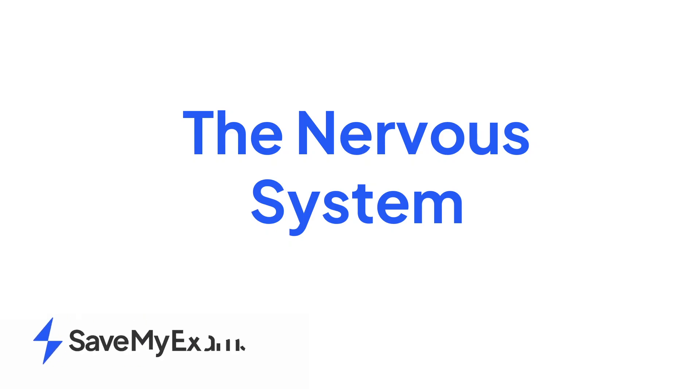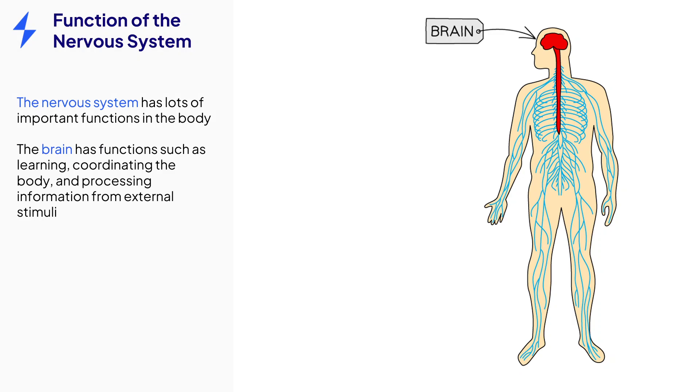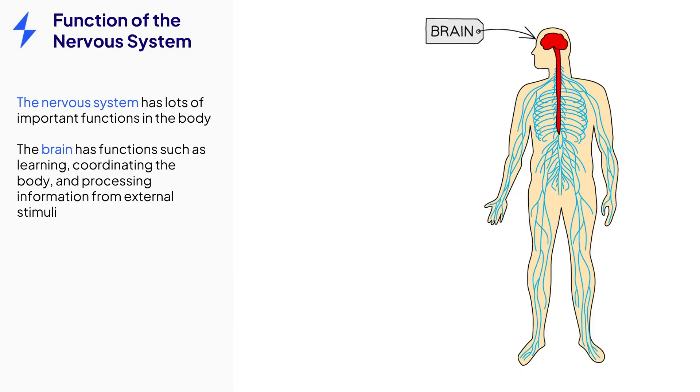This video is on the topic of the nervous system. The nervous system plays a very important role in the human body. The brain, which is part of the nervous system, has a variety of functions, from learning and memory to coordinating conditions within the body and processing information from external stimuli.